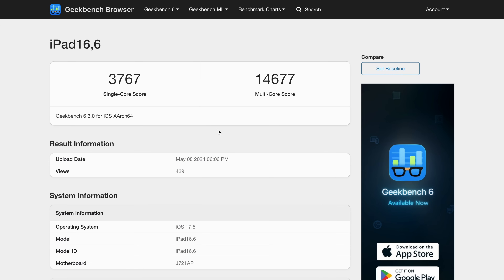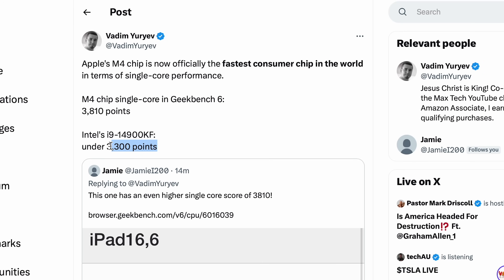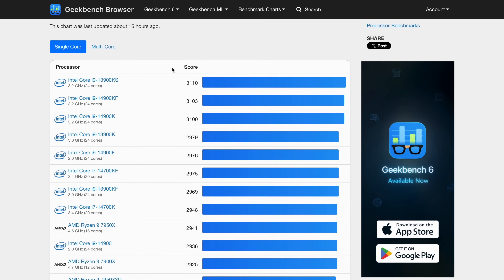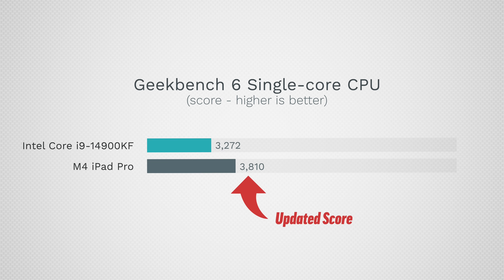Let's go through these leaked benchmarks. Here we are in Geekbench 6 — we just had this leak pop up. Take a look at this: 3,767 points in single-core. That right there is officially the world's fastest consumer chip in terms of single-core performance, and I can prove it. Looking at my X account, you can see the best chip from Intel in single-core is under 3,300 points — that's the i9-14900KF. Intel's i9s are the best, even faster than AMD's chips in single-core, but the iPad with the M4 chip scores 3,700.